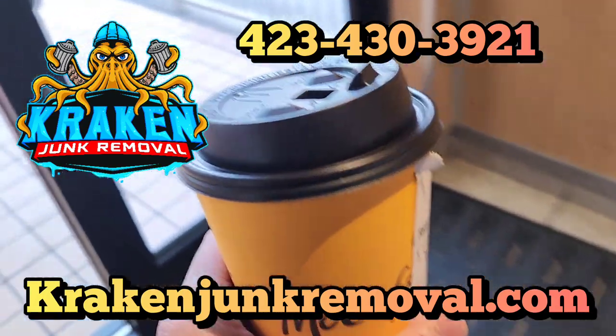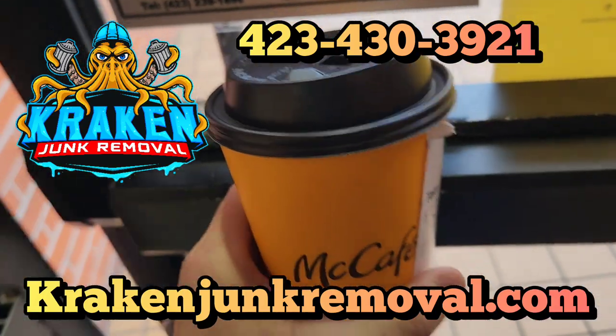We're starting our day off right with that McDonald's coffee, getting that caffeine pumping through our veins.